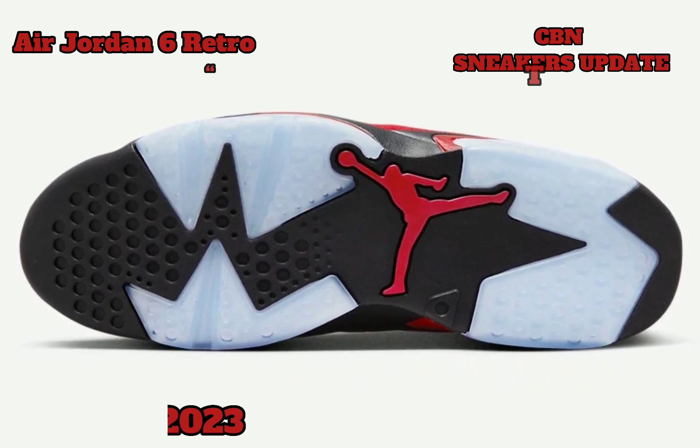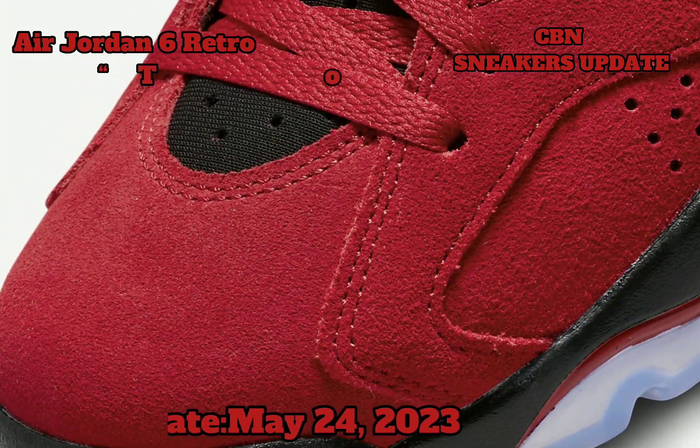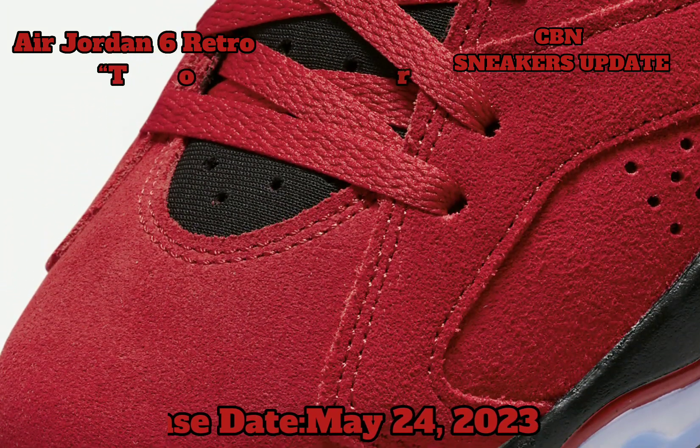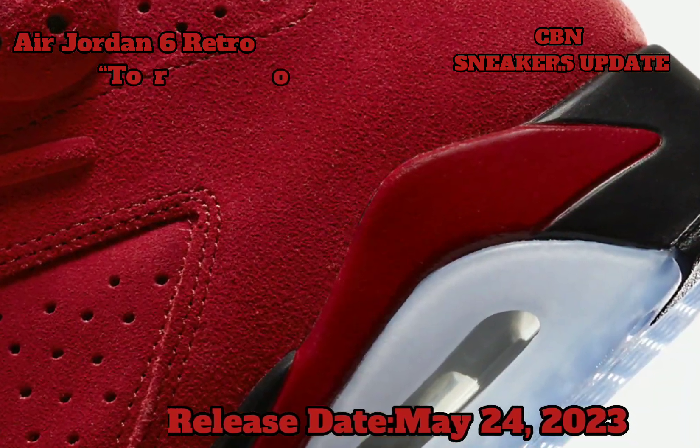Black and red make up the midsole that features a visible air unit in the heel with a translucent end, with a black outsole finishing off the sneaker.